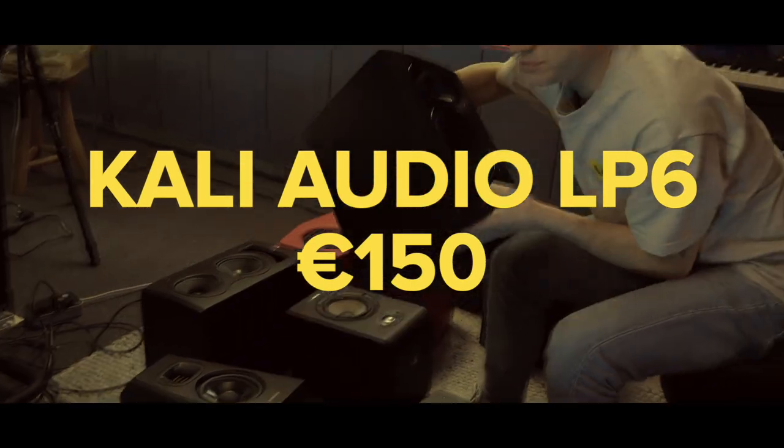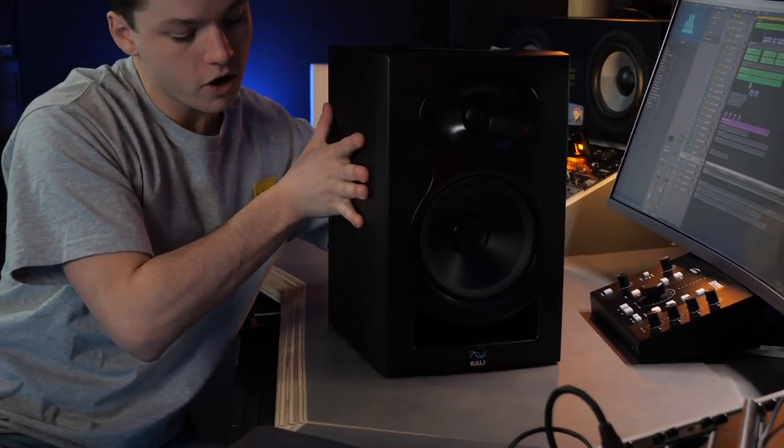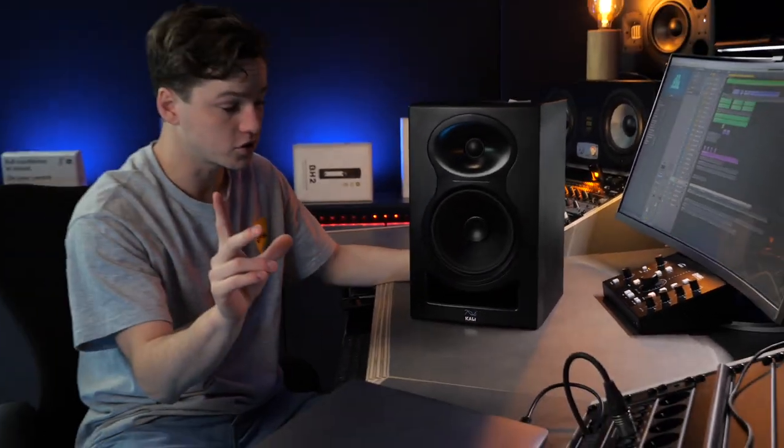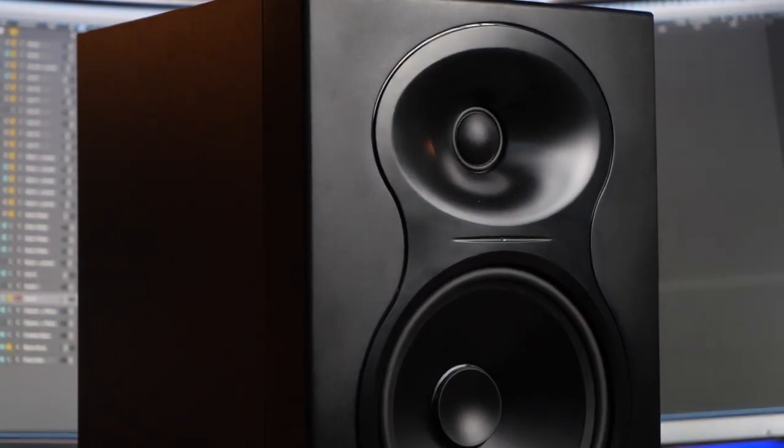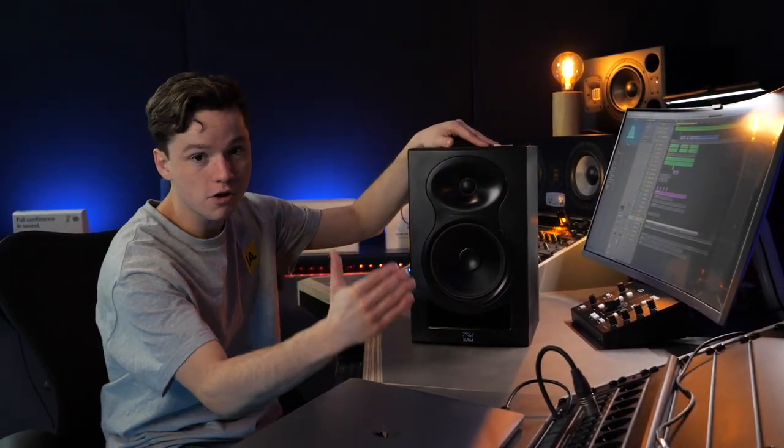Let's go with the Kali Audio LP6. The LP6 was one of the first studio monitors Kali Audio released, and it blew away the industry for entry-level studio monitors. At this price point — around the same as the Adam Audio T-Series — the quality and sound blew a lot of people away. That's why loads of people replaced their budget monitors with the LP6. Sound-wise and design-wise, it's a super appealing monitor. Below 200 euros, it can compete very well with Adam Audio and KRK, and many say it sounds way better in that price range.